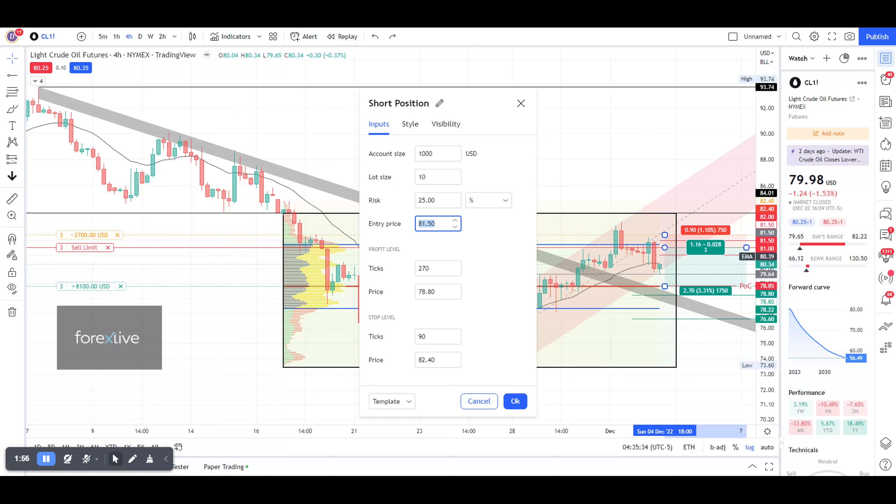The average entry is 81.5 for those wanting to take one or three contracts. The stop is at 82.4, which is 1.1 above the average entry. The take profit is at 78.8 — at that point I recommend taking 80% off and letting the remaining 20% ride.